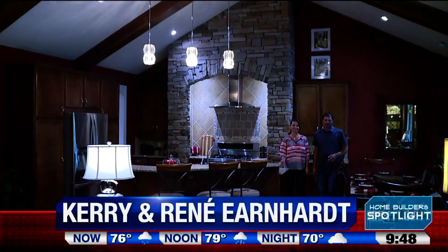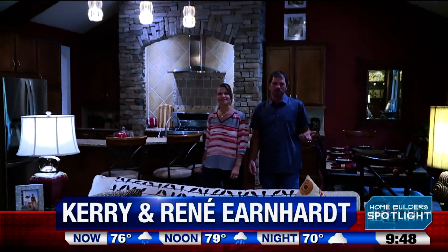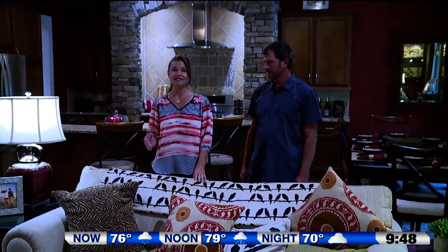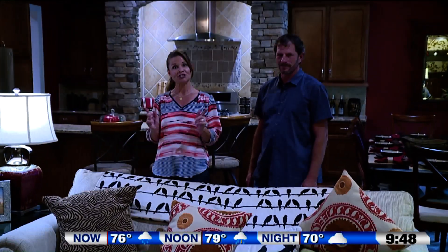Thank you, Paul. It's Renee's vision, like many other homeowners, to view the outdoors as an extension to the home. Today we're going to be talking about finding design elements in the natural world and bringing that inspiration indoors.